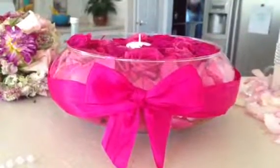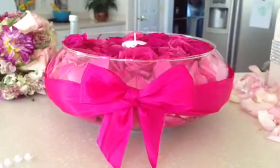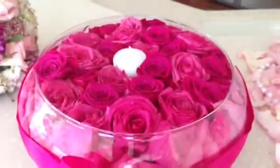Hi everyone, it's Tanya with Tee Productions. Look how beautiful this centerpiece is, which could be used for a cocktail table. It could be used for a second centerpiece. I put a candle in the middle.